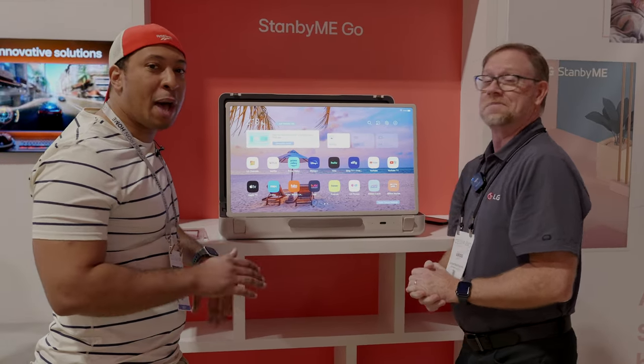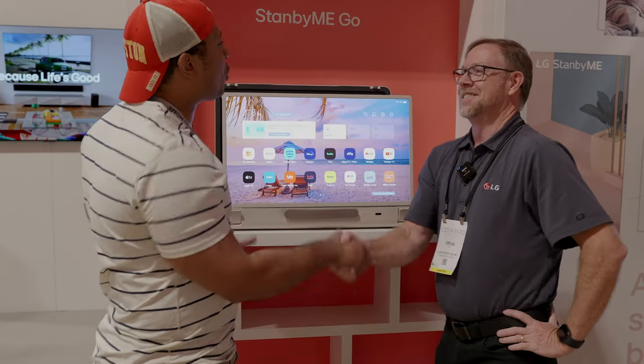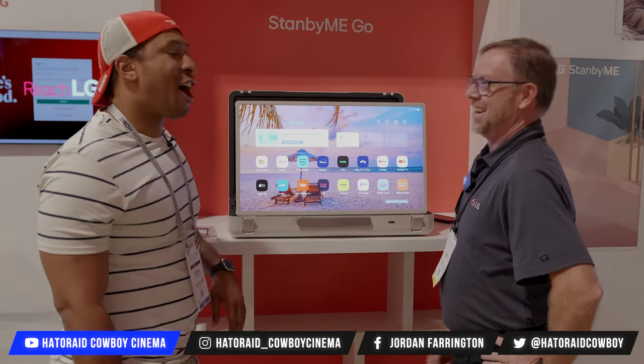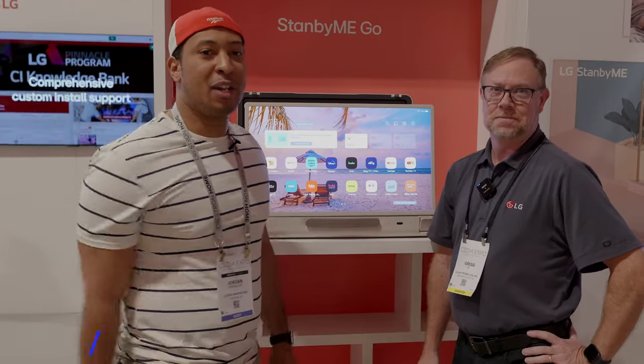Incredible, man. LG is always at the top and forefront of technology. Greg, it was good seeing you again — I'm sure we'll do it again, maybe CES. Guaranteed! All right guys, Hey Egg Cowboy Cinema — thank you guys for watching. Make sure you like, share, and subscribe and we'll see you in the next video.